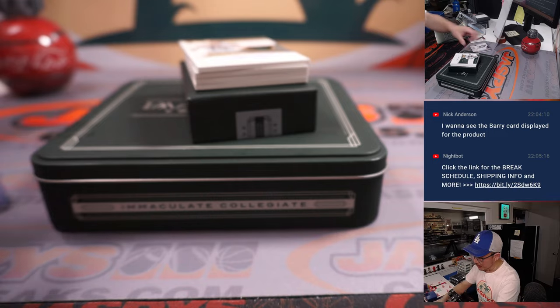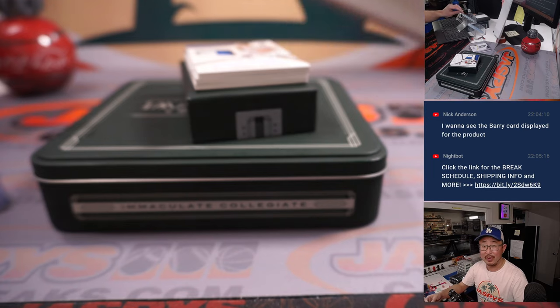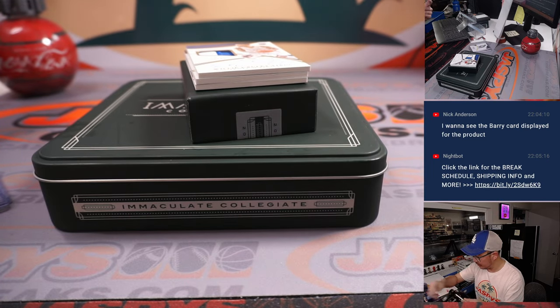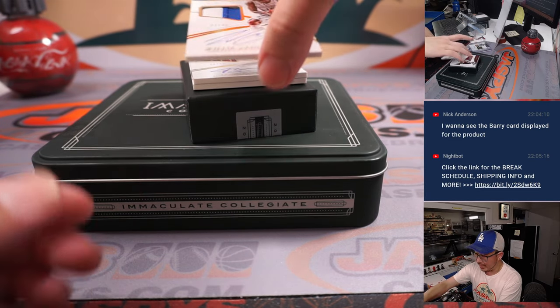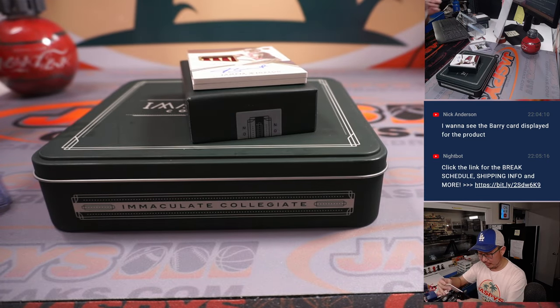We've got a Bryce Petty rookie jersey and autograph in his Baylor gear, one out of 25 — goes to Alan in the number one. Next up, out of 49: Willie Cauley-Stein RPA, going to number seven, 17 out of 49 — that'll be for Greg.